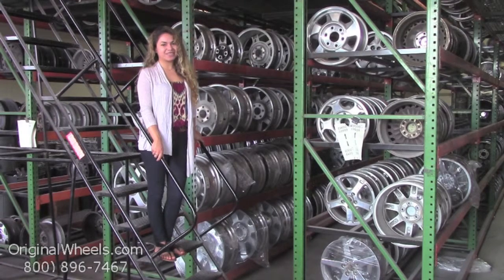At OriginalWheels we offer 100% customer satisfaction guarantees. We're not satisfied until you are. We have a live sales team waiting to assist you during normal business hours to answer any questions that you may have.